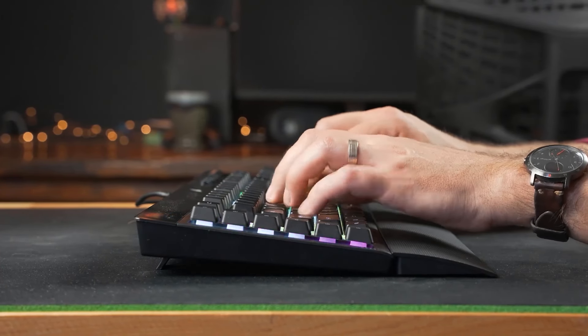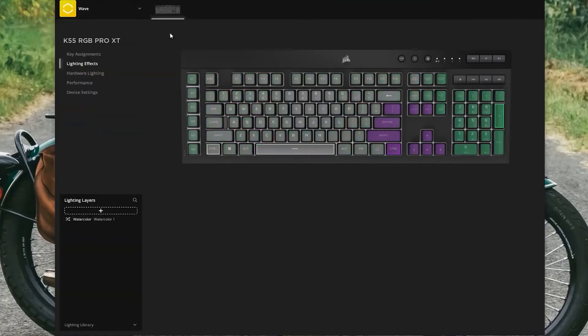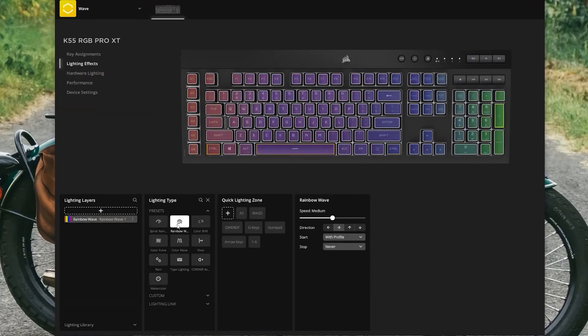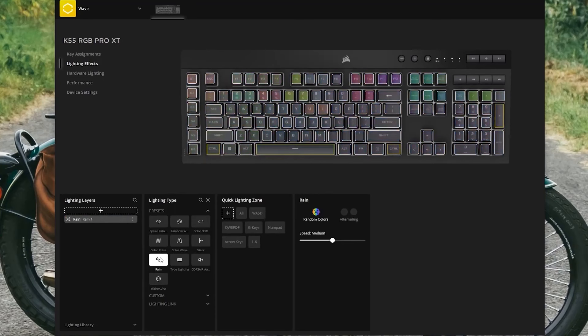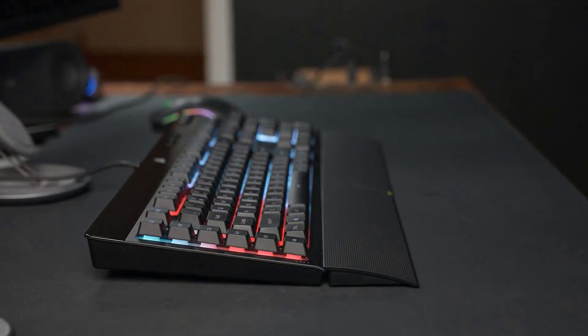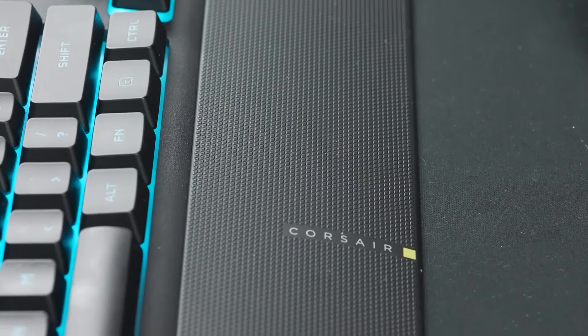While it may not have the tactile feedback of mechanical switches, it provides comfortable and reliable performance suitable for both gaming and everyday use. The combination of customizable RGB lighting, programmable macro keys, and dedicated media controls makes the K55 RGB Pro a highly functional and user-friendly keyboard. The spill-resistant design and detachable palm rest add to its durability and comfort, making it a well-rounded choice for gamers.